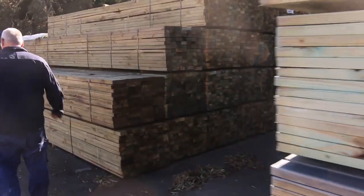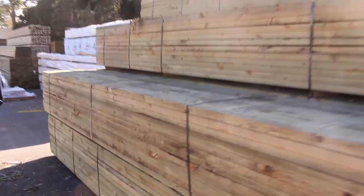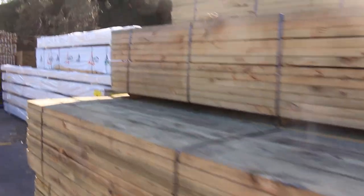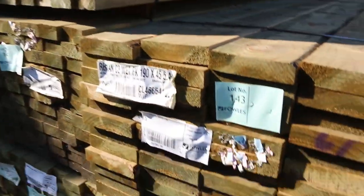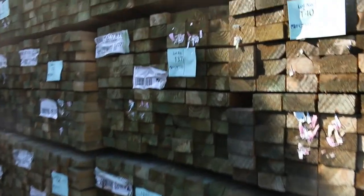Once again, lots and lots of treated pine in a variety of different sizes and lengths. There's a heap of 9045 in that row — 5.4s — and a bit more F5 Pine over here, also some 9045 in 5.4 metre lengths.